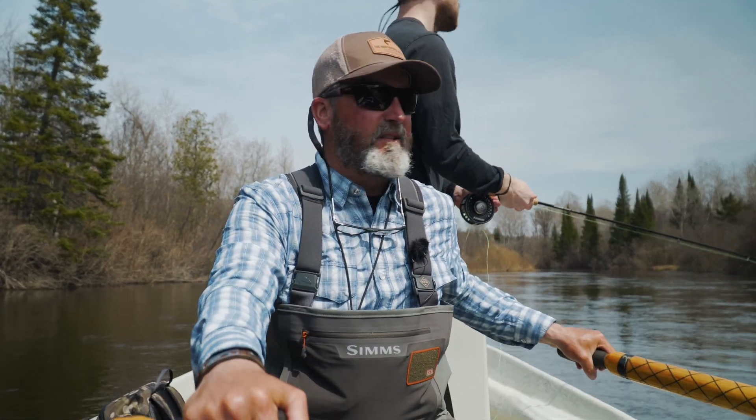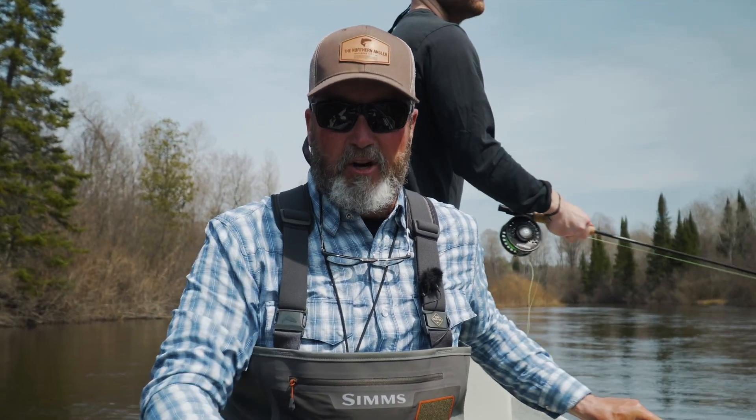Today we're going to talk about invasive species and what we can do as anglers to help prevent the spread.